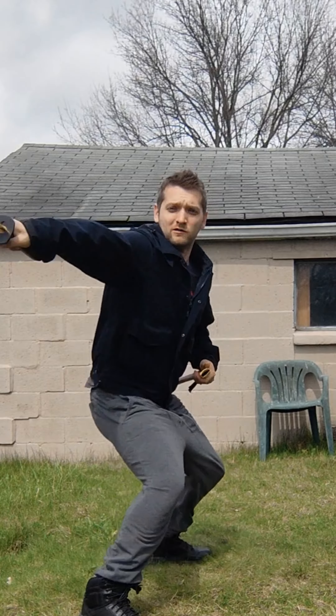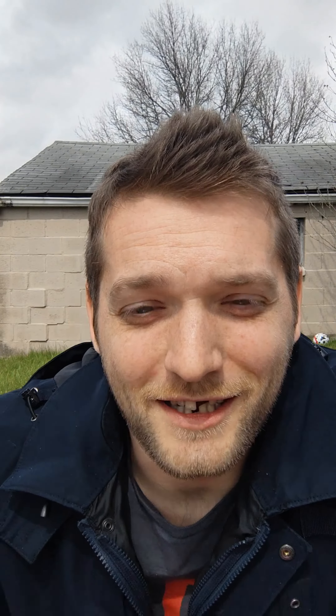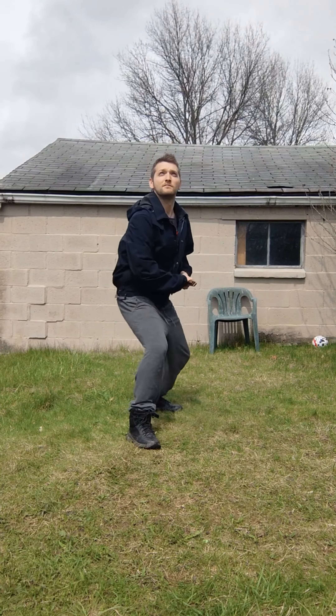We're going to do it a little differently — we're going to start with a quarter. Here we go. Well, I got it. You can see where I hit it too.